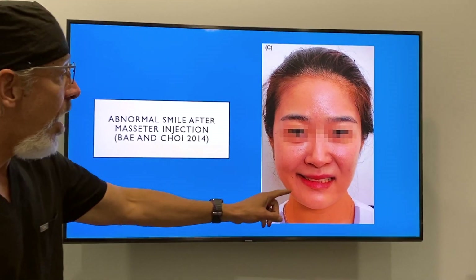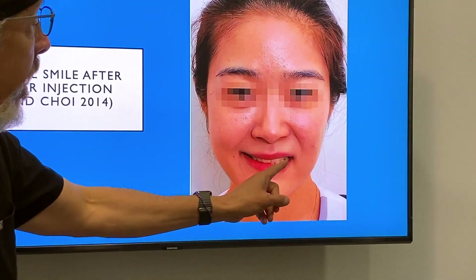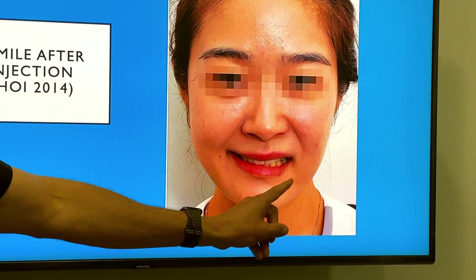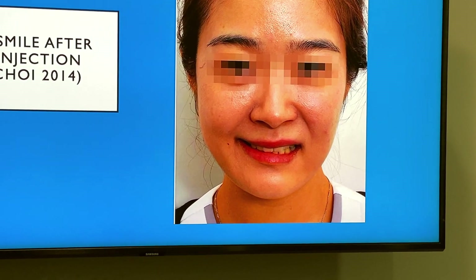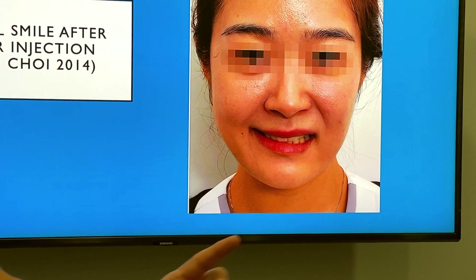This is another complication — again, it's rare, but it affects the smile. You can see that she's not smiling quite as wide on one side. That's caused by an injection that hits the risorius muscle.